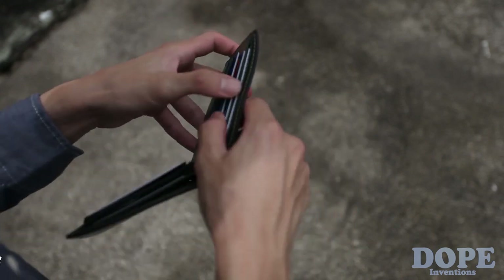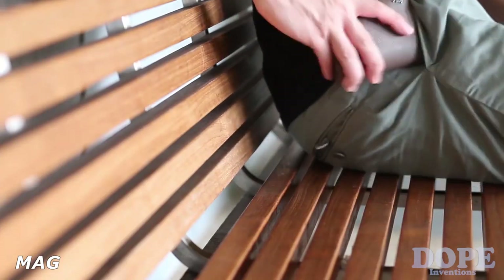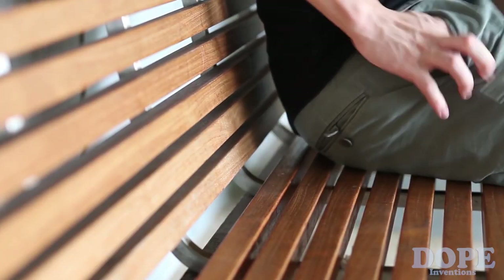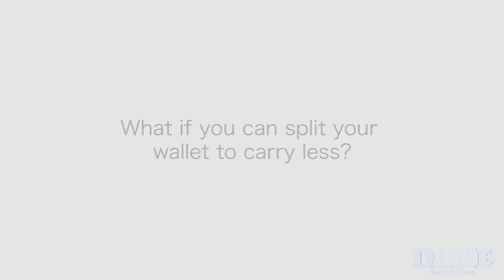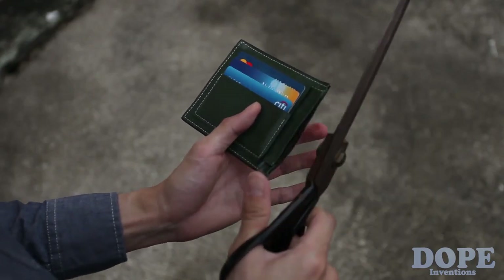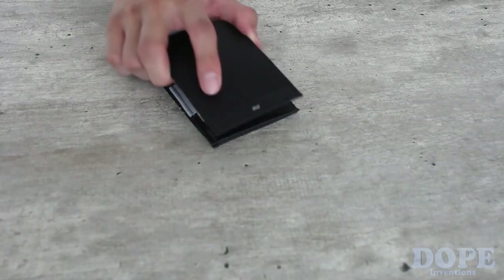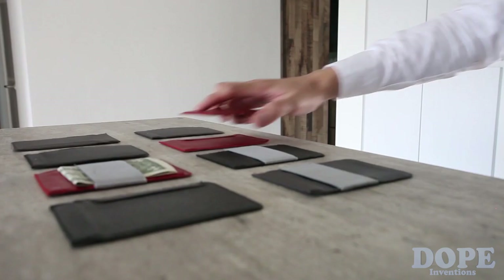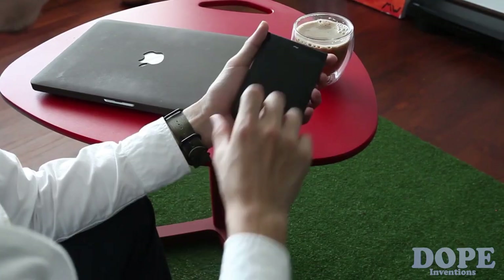Tired and frustrated with your thick and bulky wallet? Constantly feeling like carrying everything in it is such a tiresome experience, especially having to stuff it in your pocket and take it out. So we thought: what if you could split your wallet to carry less? Introducing MAG, the modular wallet with a magnetic hinge — one that you can split and stack.